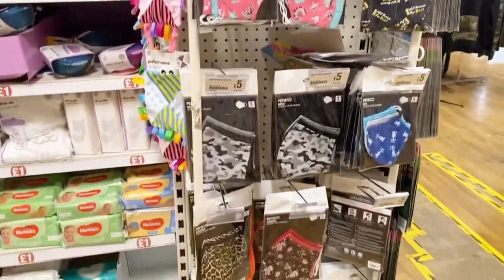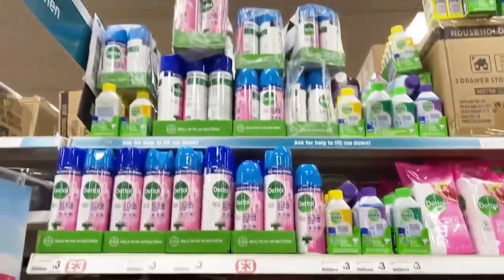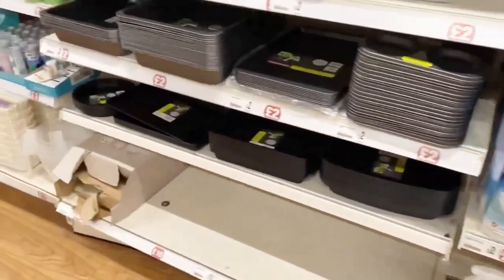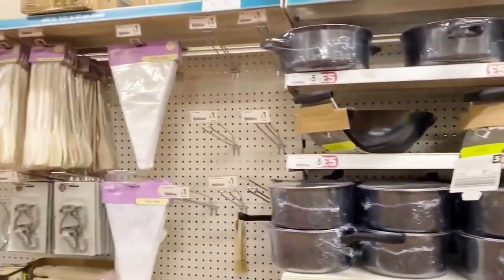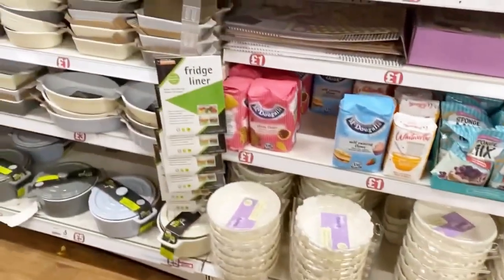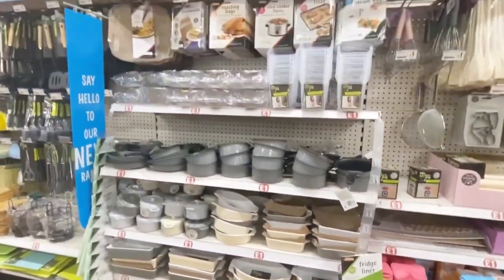Then there are some face mask packs at five pounds. Here you have cleaning stuff, everything one to two pounds. And here is the baking section — stuff used for baking, and here you can see paper plates.